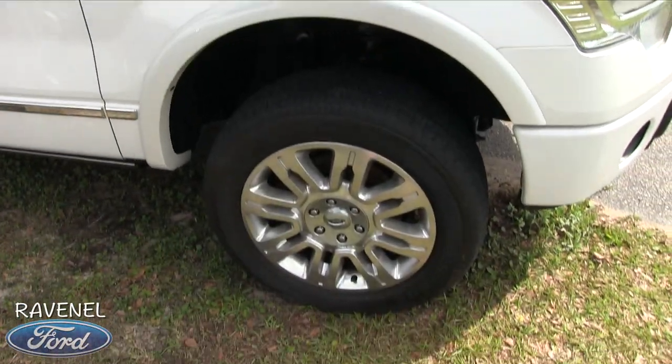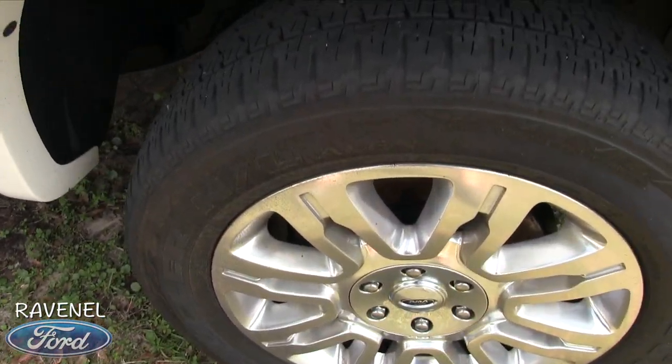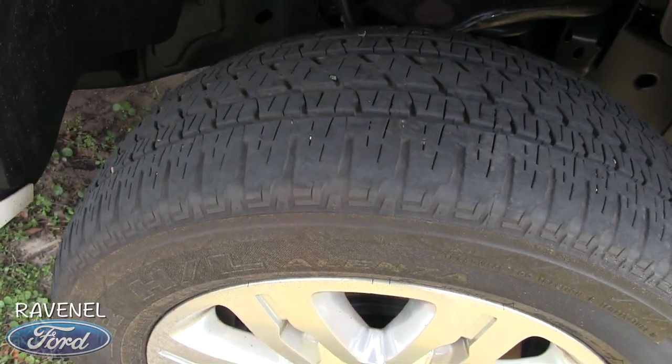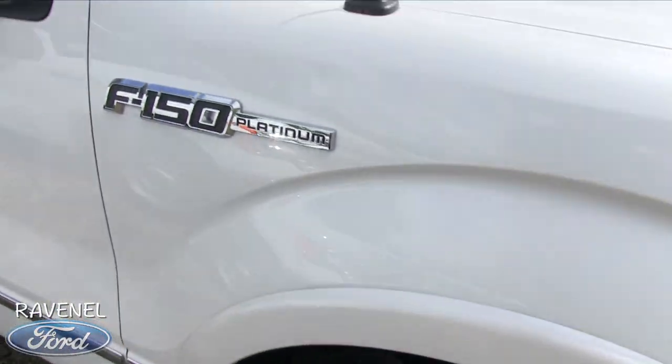Let's take a look at the wheels and tires. We've definitely got 20-inch wheels and Bridgestone tires. The tires are slightly used but have plenty of tread — I always say if you can see rocks in the tires, you've got tread.